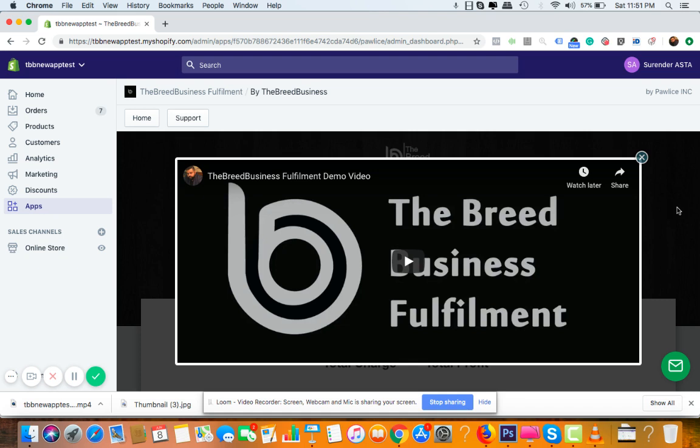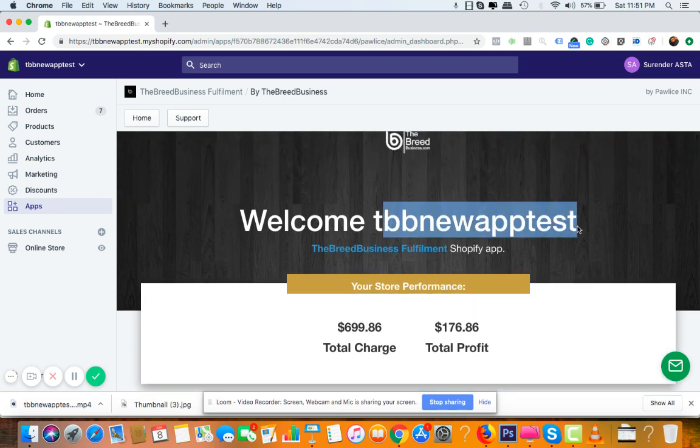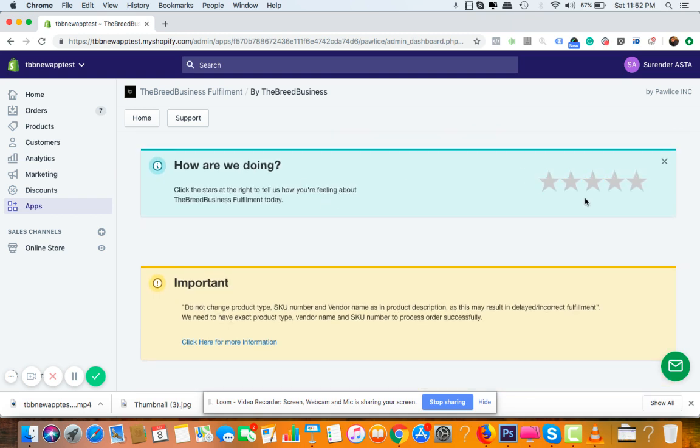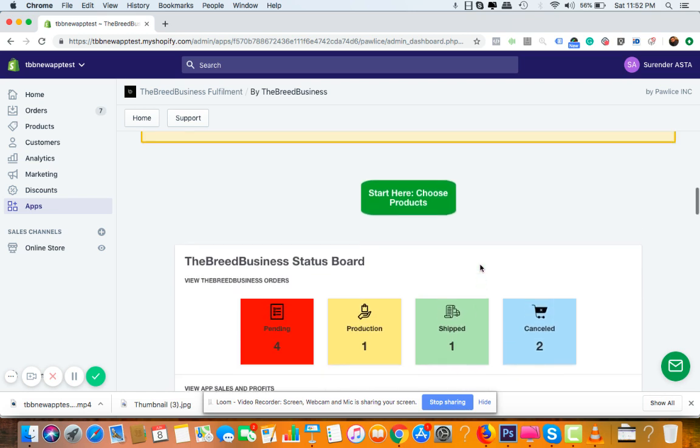Shopify developers have huge requirements, but we've been through that and everything is now ready to use. Once you install the app and click the icon, you'll see an introduction video — make sure the first thing you do is watch that quick demo tour. The dashboard shows your store performance: total charges is the amount collected from customers, and total profit is what remains after paying the supplier. There's also a feedback section, and an important instruction not to change any SKU numbers or vendor names for products added through the app.